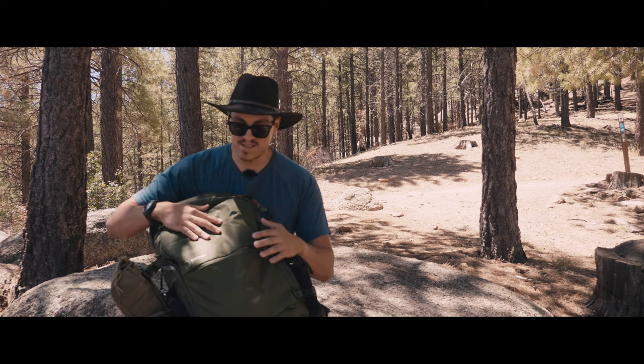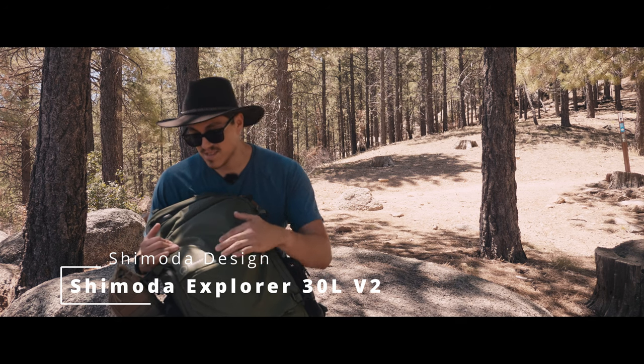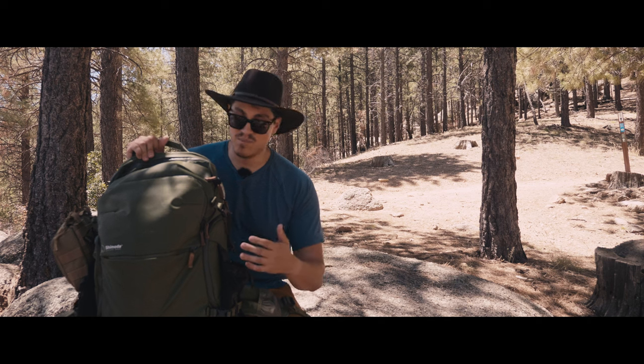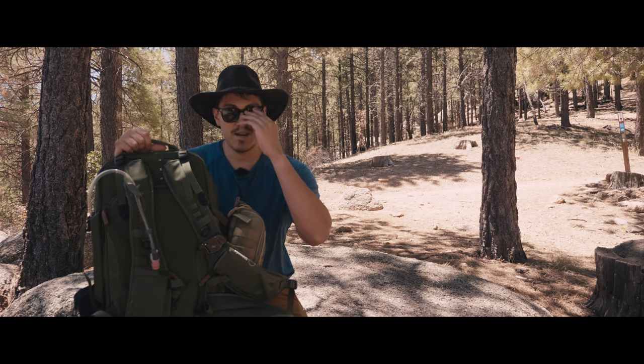This right here is a very specific camera hybrid bag, which I love. It's the Shimoda V2 edition — the Explorer, or Explore More — which is really nice. It's designed to be a camera bag, but it's also a hiker backpack, which is awesome.